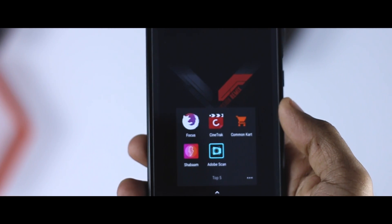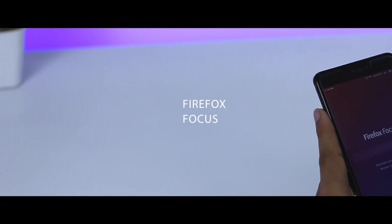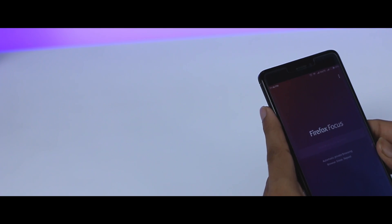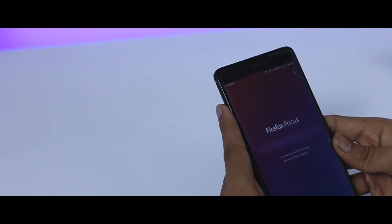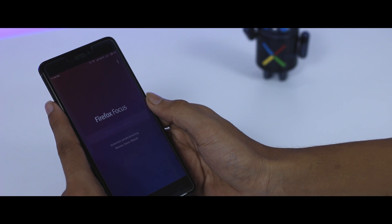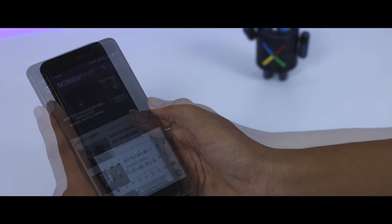Moving forward to the next one, which is called Firefox Focus. Nowadays online privacy is becoming a major concern. There are lots of browsers out there but very few that deal with this issue. Recently Firefox released a new browser called Focus that focuses on blocking a wide range of trackers.